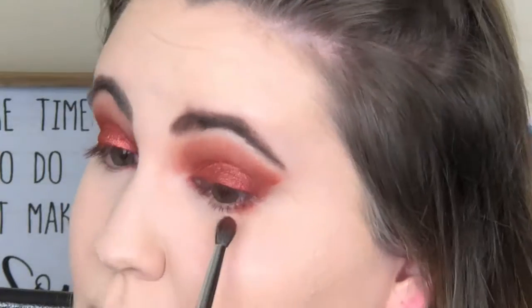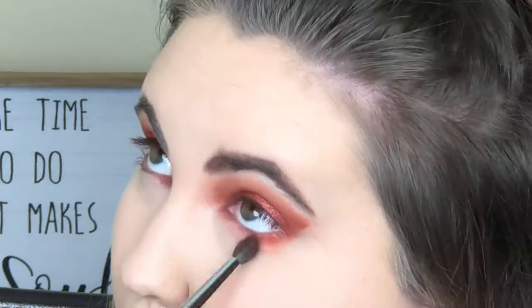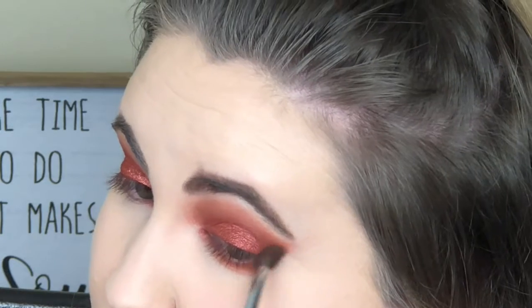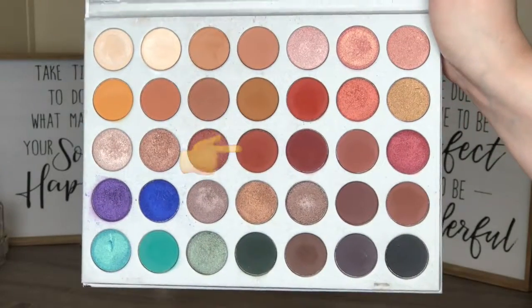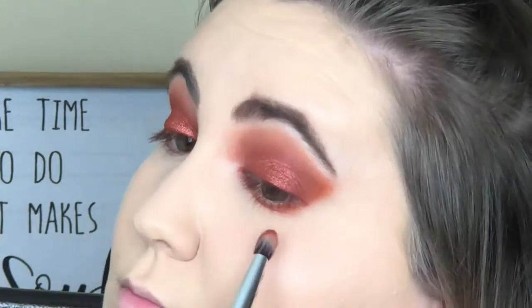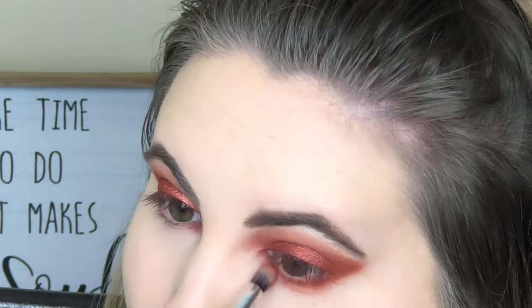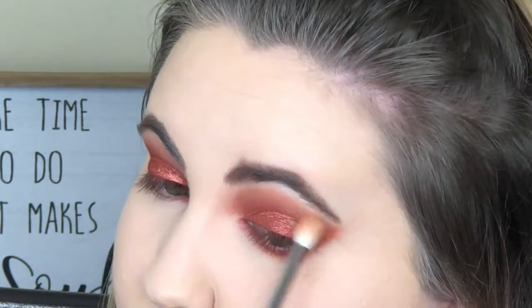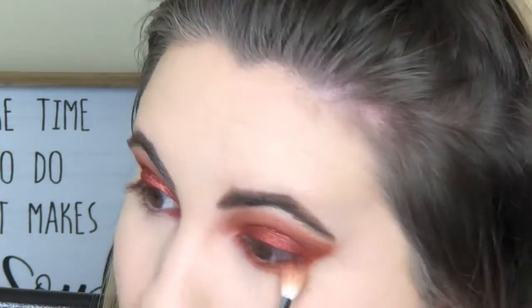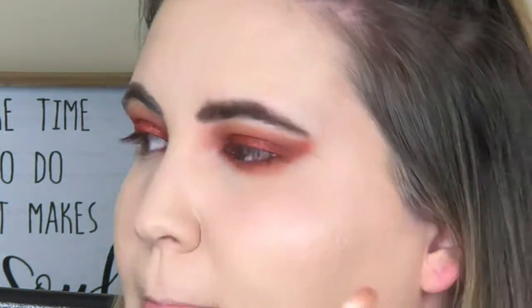I'd probably skip the brow bone highlight next time. Now going under my eyes with Hunts and blending it there, connecting it to the upper lid. This is where I started messing up — things got a little too unblended. I kept adding color to the outer V and it just didn't look right at the very end on this eye. My other eye looked fine, but this eye just didn't turn out well watching the footage back. I'd do this same look again but blend it differently.